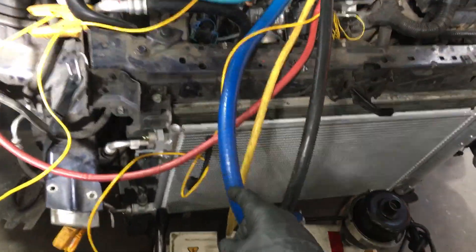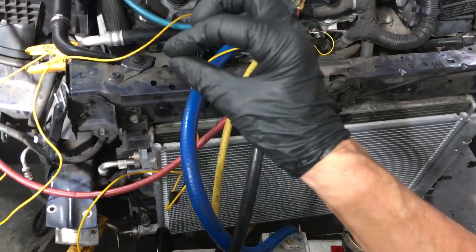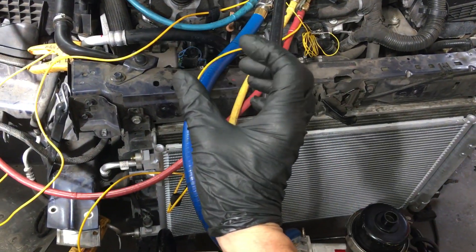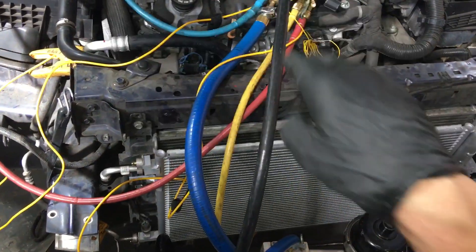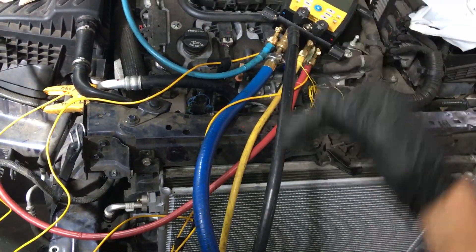Remember in English class when your teacher said write a three-page report? Were you one of those kids who made your letters really big and spaced your letters wider on all the lines, so you could write less and fool the teacher by having wide-spaced words? So you could actually give less wordage on three pieces of paper. That's exactly what's going on here.